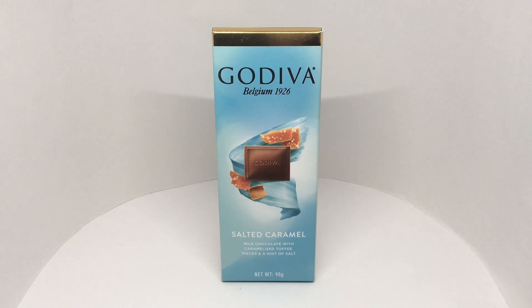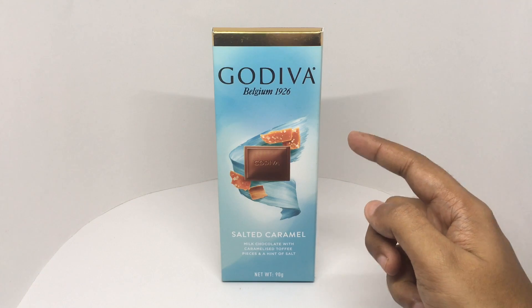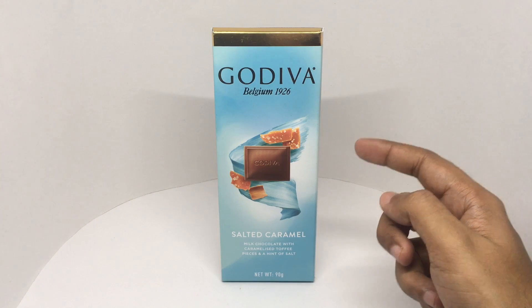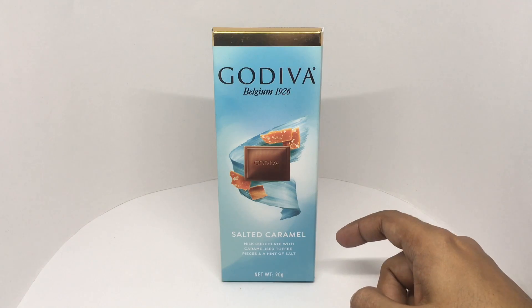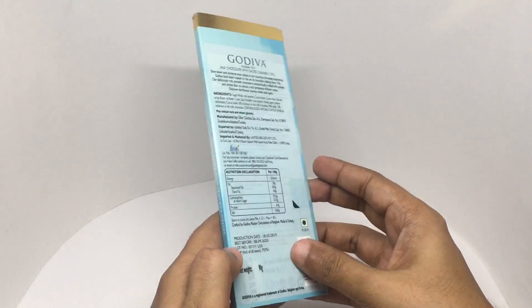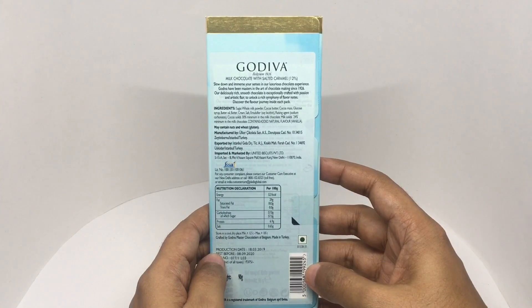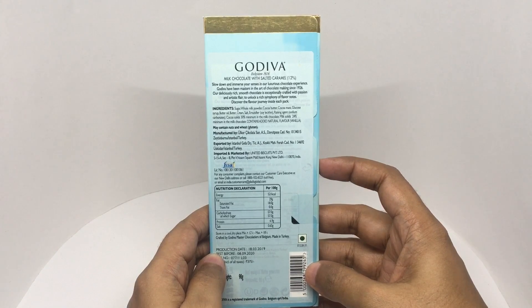Let's take a look at this salted caramel chocolate bar. This is by Godiva, they are from Belgium and have been around since 1926. Really beautiful packaging — milk chocolate with caramelized toffee pieces and a hint of salt. Slow down and immerse your senses in our luxurious chocolate experience. Ingredients include sugar, whole milk powder, cocoa butter, cocoa mass, and glucose syrup.